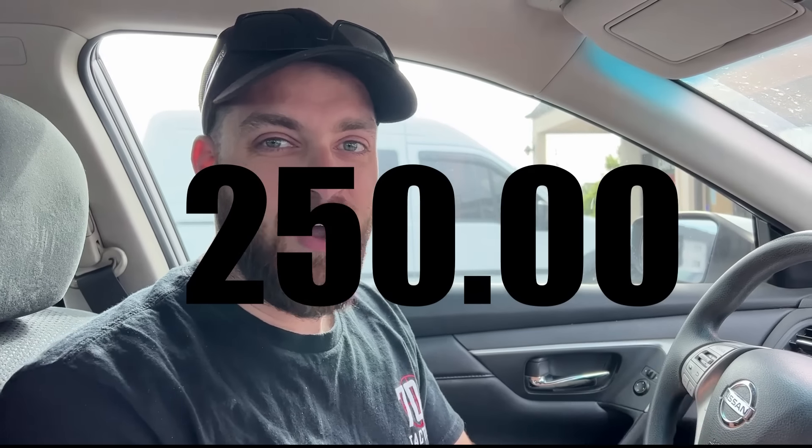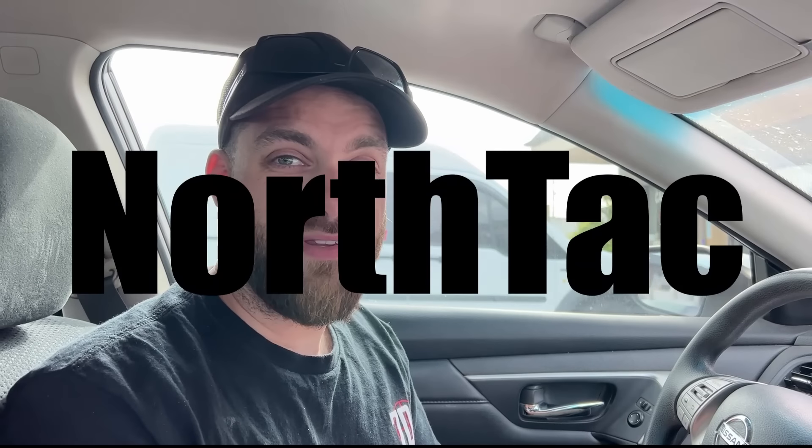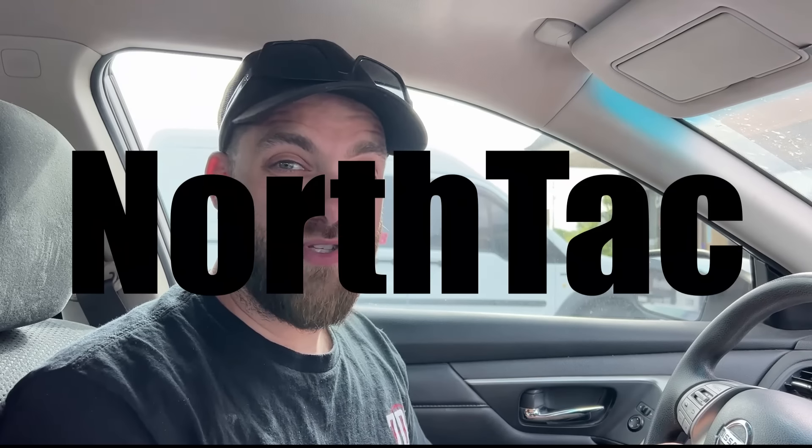Alright guys, we are back today - me and my cameraman Brett - with the pawn shop find challenge again. I love making this video and I think you guys like it too. Let me know your thoughts in the comments below. Today we are doing the $250 challenge - neither of us can spend more than $250 on a gun or series of guns, and you guys are going to be the judge. Big shout out to North Tac for sponsoring the video - they've got code 704TACTICAL for 20% off anything on their website, including a ton of optics and magnifier combos.